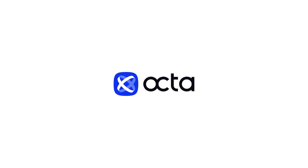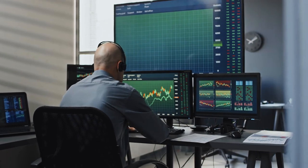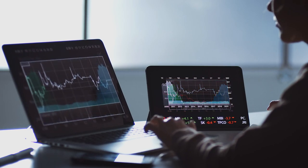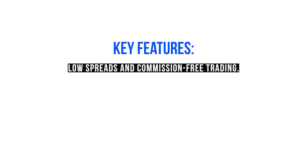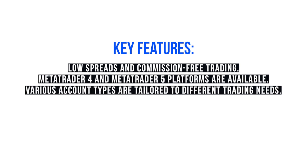Established in 2011, OktaFX is known for its strong trading conditions and international reach. Popular in South Africa, OktaFX offers excellent conditions for trading gold. Key features: low spreads with commission-free trading, platforms including MetaTrader 4 and MetaTrader 5, leverage up to 500:1, and multiple account types to cater to different trading needs.